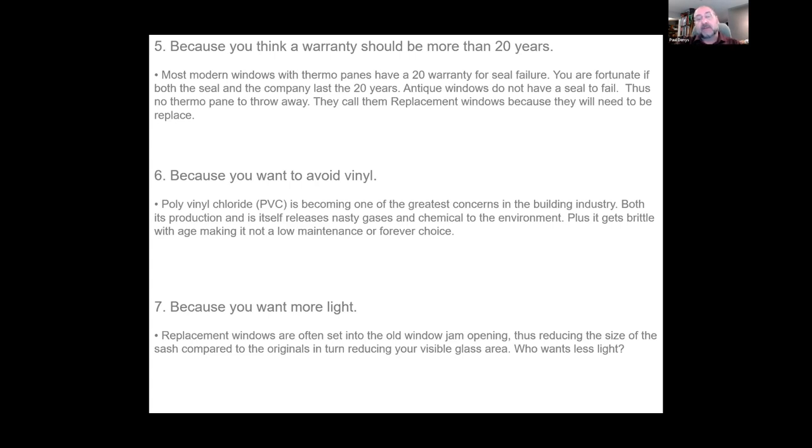Number seven: you like more light. Generally when someone has a 100-year-old building and asks for a replacement window, what happens is they remove the sashes and place another window inside the old frame, thus reducing the visible glass area and making light less transmissible into the room space.